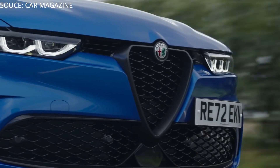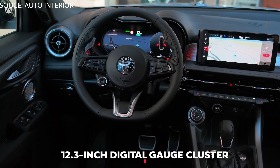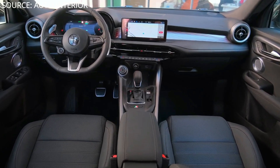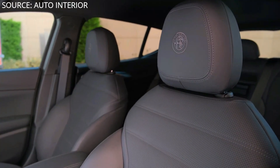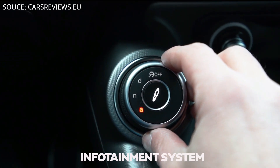Moving on to the interior: the dash features a 12.3-inch digital gauge cluster, and the three-spoke steering wheel puts a modern spin on a classic design. The interior is appointed with a mix of aluminum trim, leather, and microsuede surfaces, while the front seats look particularly supportive and stylish.